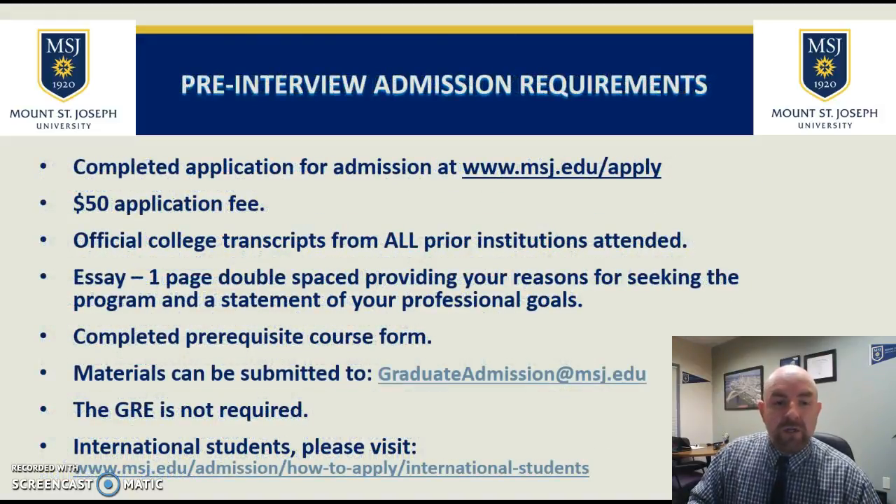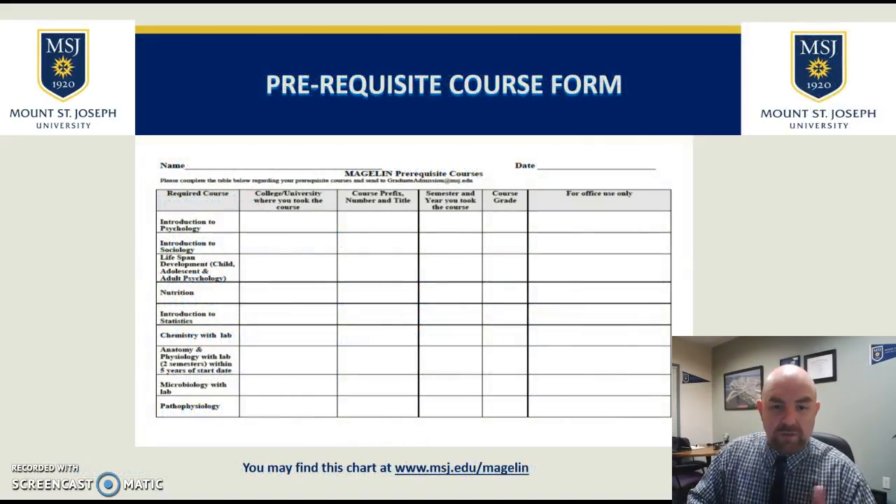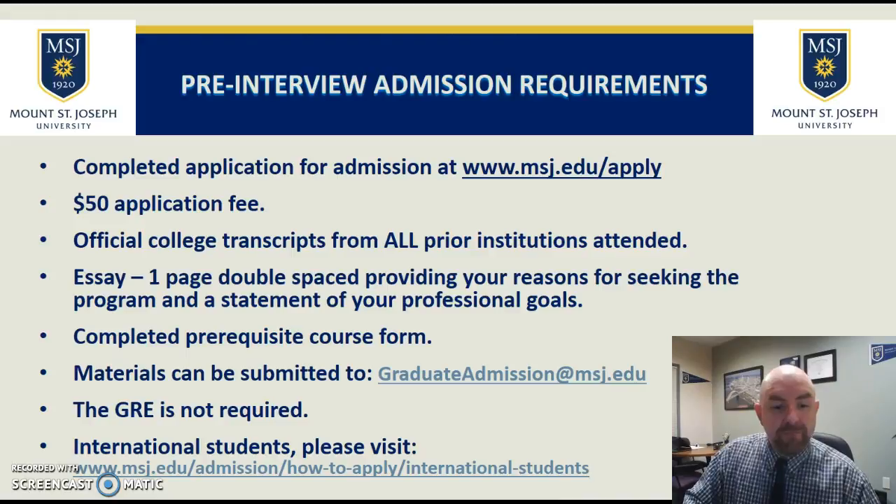To receive an interview for admission, you need a majority of the prereqs, a completed application, and the $50 application fee. We need all transcripts from all institutions attended — even if you took one course 20 years ago at one college, we still need that transcript — as well as a one-page essay and a completed prerequisite course form showing the courses you've taken, where you took them, when you took them, and when you plan to take them. The GRE is not required. International students should visit the website for additional admission requirements. Once you have all these items completed and the majority of the prereqs, you are eligible to sit for an interview, after which you can be accepted for conditional admission.